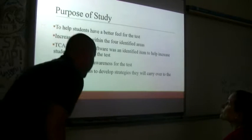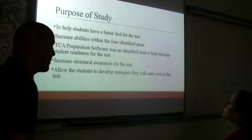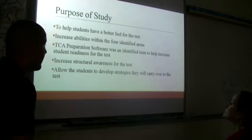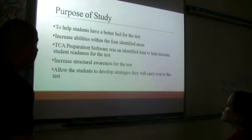The purpose is to help students have a better feel for the test. A major problem is that students don't know what to expect, and when they get in there they get freaked out, scared, and start thinking this is something they can't do. It becomes too encompassing — it gets past the content and really becomes about the test format. We're trying to increase abilities within the four identified areas, but it's more about the structure of the test and helping students identify structural areas they can use going forward.